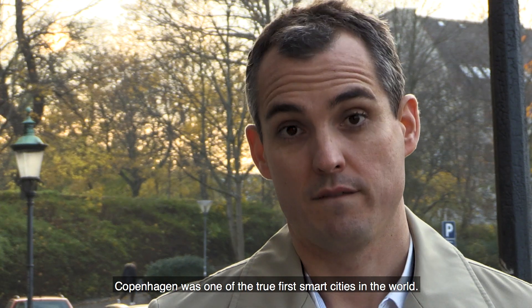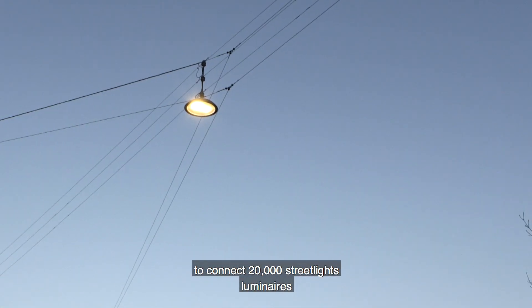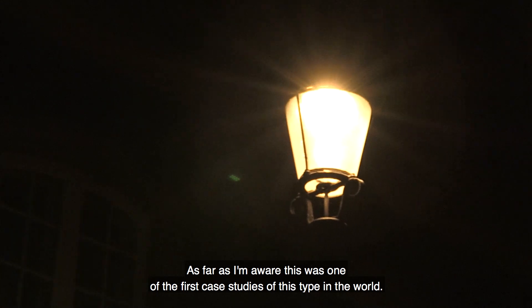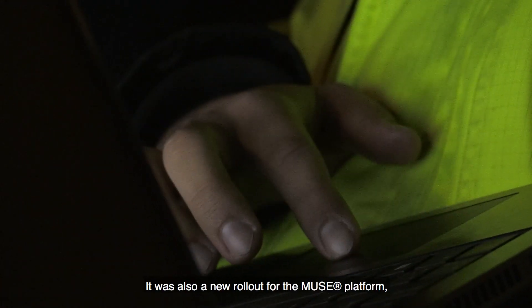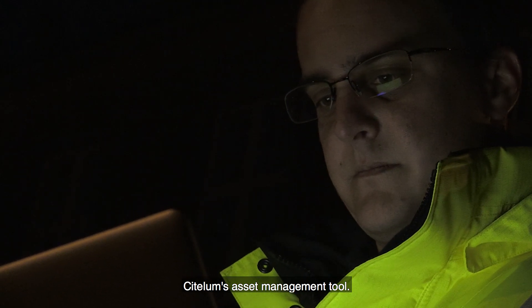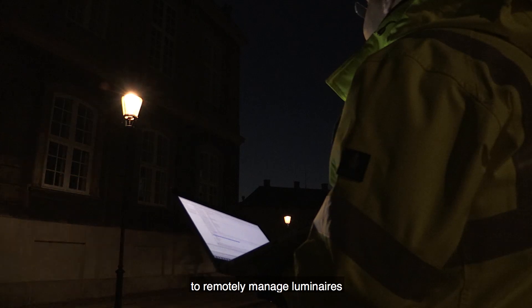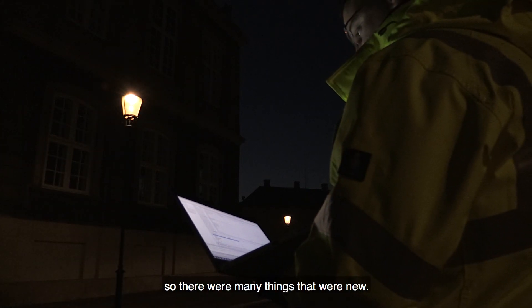Copenhagen was one of the true first smart cities in the world. This wasn't a common thing to do — to connect 20,000 street light luminaires to a smart communications network. As far as I'm aware, this was one of the first case studies of this type in the world. It was also a new rollout for the MUSE platform, Citialoon's asset management tool. This was the first time we had applied it in this kind of context to remotely manage luminaires, so there were many things that were new.